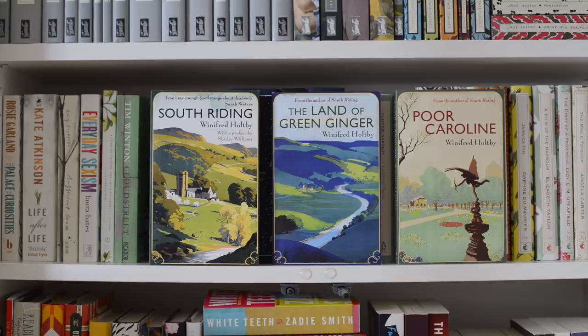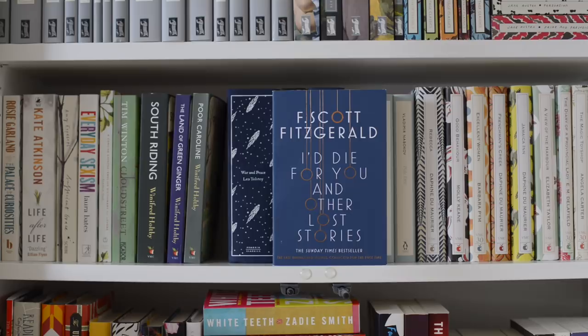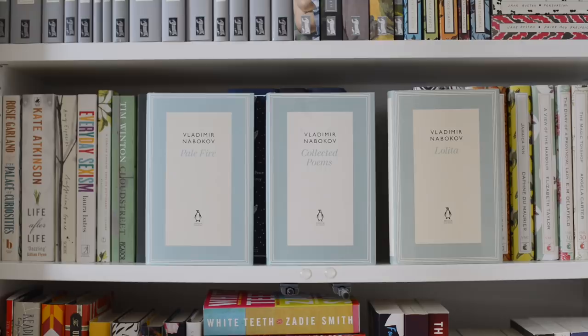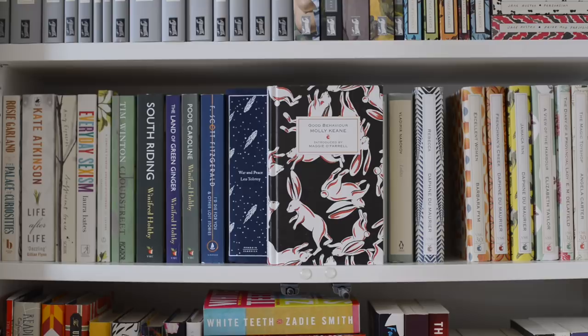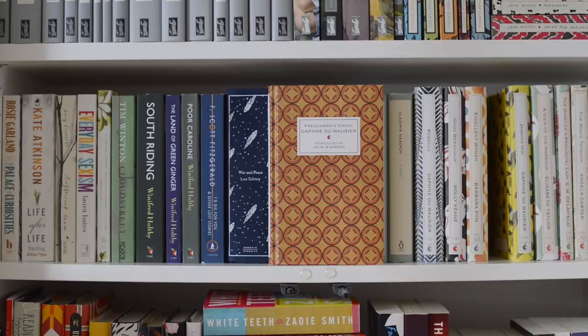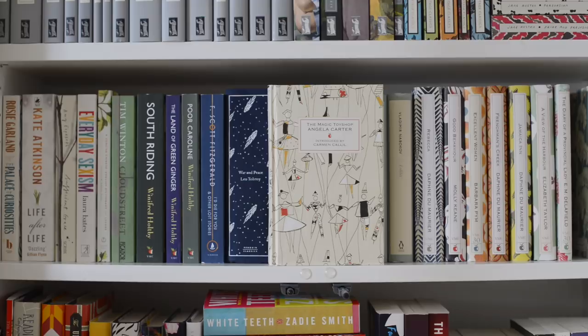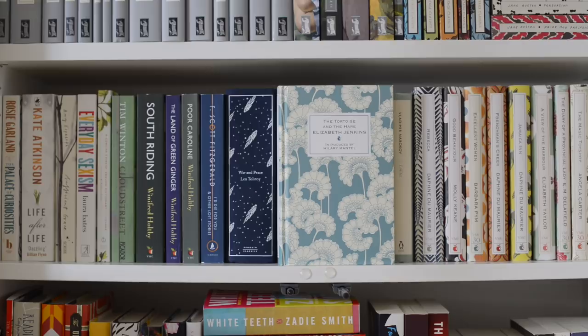The rest of this shelf are all classics. We've got I Die For You and Other Lost Stories by F. Scott Fitzgerald, War and Peace by Leo Tolstoy, The Travels by Marco Polo, Great Expectations by Charles Dickens, Pale Fire, Collected Poems, and Lolita all by Vladimir Nabokov, Rebecca by Daphne du Maurier, Good Behavior by Molly Keane, Excellent Women by Barbara Pym, Frenchman's Creek by Daphne du Maurier, Jamaica Inn also by Daphne du Maurier, A View of the Harbor by Elizabeth Taylor, The Diary of a Provincial Lady by E.M. Delafield, The Magic Toy Shop by Angela Carter, The Tortoise and the Hare by Elizabeth Jenkins, and lastly Angel by Elizabeth Taylor.